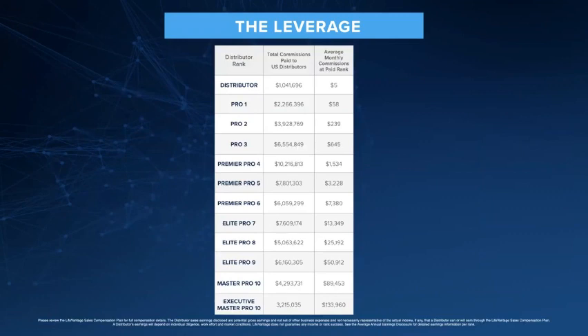A lot of people want to know how much distributors actually earn. I will say that you need to review the LifeVantage compensation plan for full details. The sales disclosed are potential earnings, and the income you're going to earn in LifeVantage will be dependent on the effort and the time that you put in. Results do vary. This is a business — you get out of it what you put in. This is not a lottery ticket. You cannot sign up and be successful. It is a business.